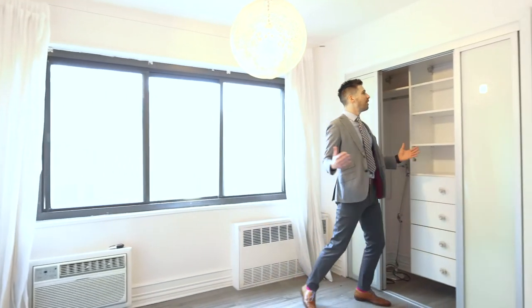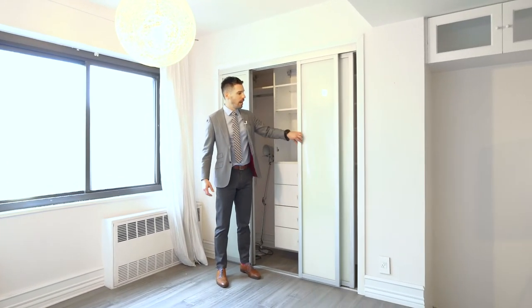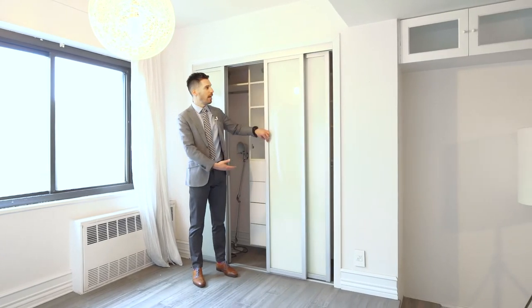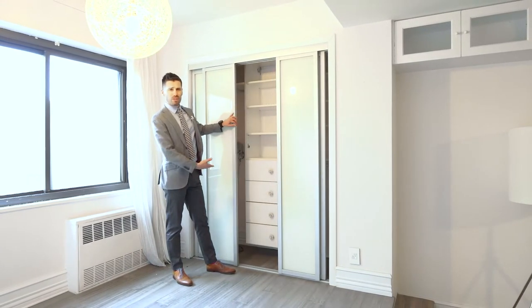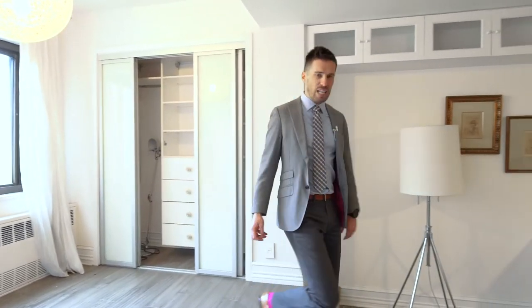The third closet is over here. Another built-in, again with frosted doors, sliding. This is a theme throughout — the sliding doors. You could change it out, but personally I'm leaving everything as is. The flooring is exactly what you want — uniform throughout the entire home.